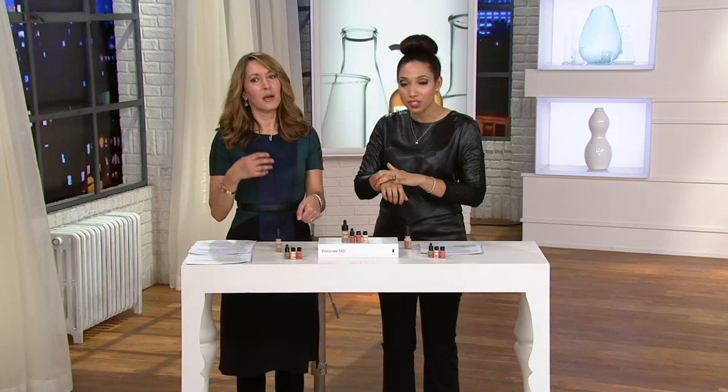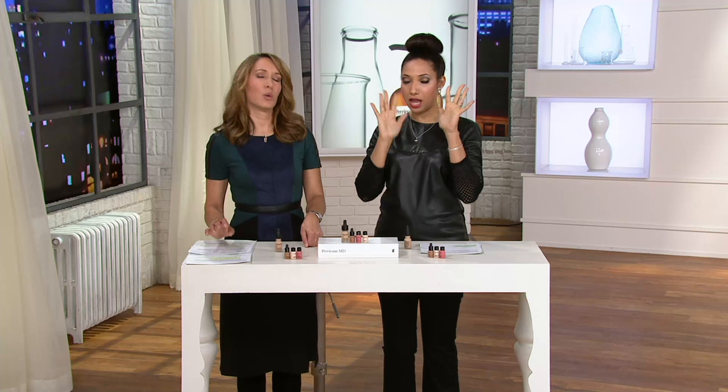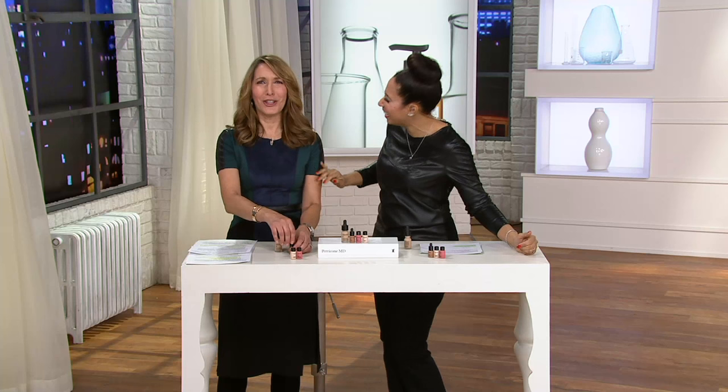You'll still see the freckles, but if you want to layer it on a little bit heavier, you can. This is not the foundation you reach for when you need full coverage. This is for when it's Saturday, you're out running errands, and in case you run into that old boyfriend, you want to look presentable, pretty, and radiant — and he's like, her skin is just glowing. What is she doing? She looks younger than me now. And that's exactly how I want him to feel.